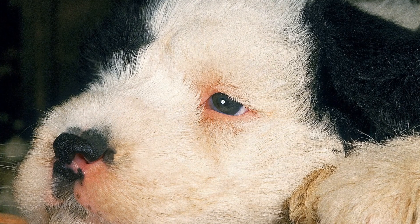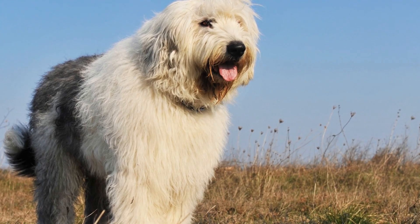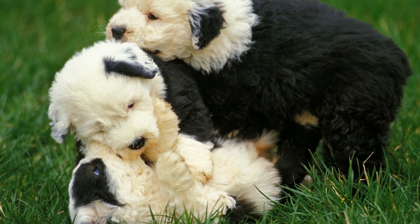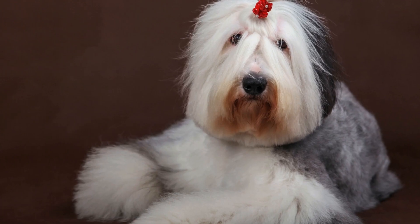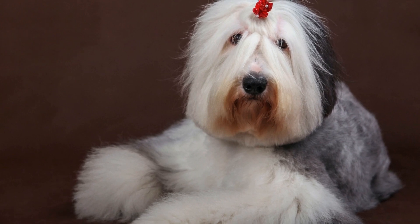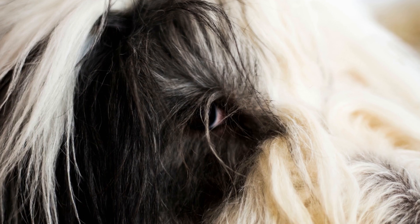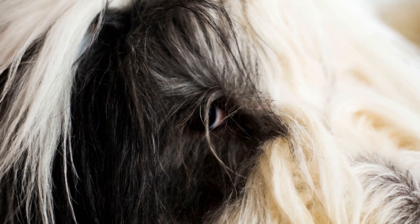Intelligence and Trainability. Both the Old English Sheepdog and the Bearded Collie are intelligent breeds, but their trainability may differ. Old English Sheepdogs have a strong, independent streak, which can make training a bit challenging. They require consistent, patient, and positive reinforcement-based training methods. Bearded Collies, on the other hand, are highly trainable and eager to please. They are quick learners and excel in various dog sports, including obedience and agility.